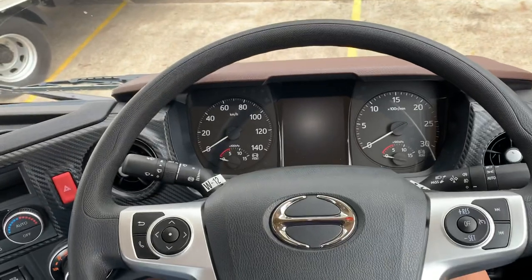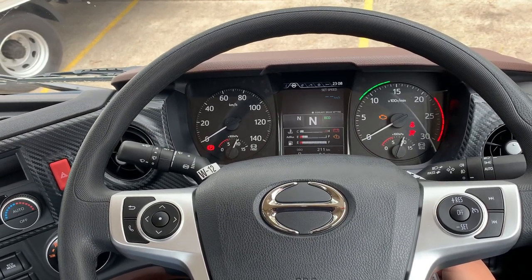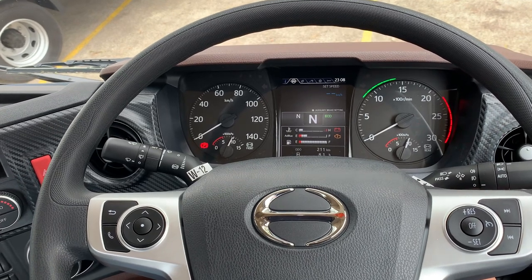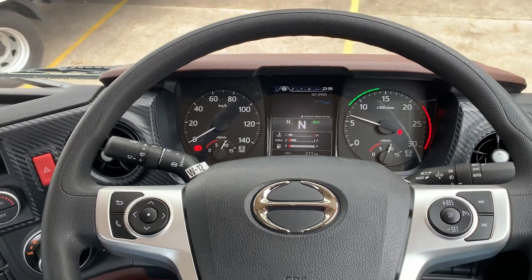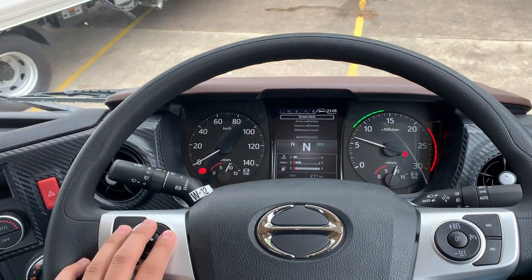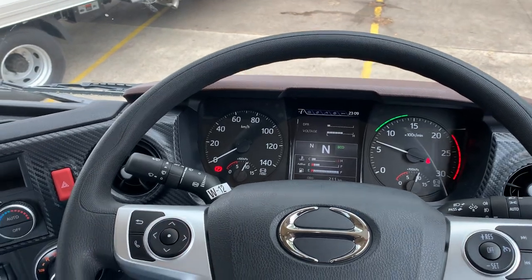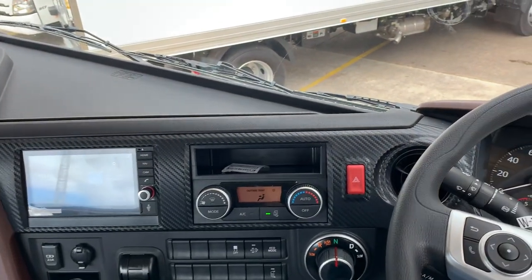Let's start it up. That nice little startup song. Multi-information display unit — there we go. You can toggle through the screen; this is the basic information you have on there. Multimedia unit is standard, and you get a reverse camera standard as well.